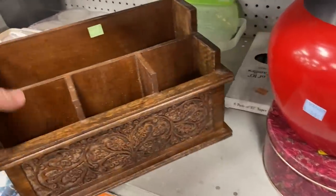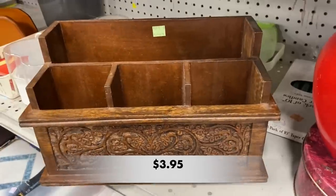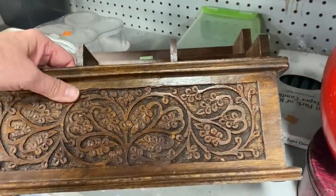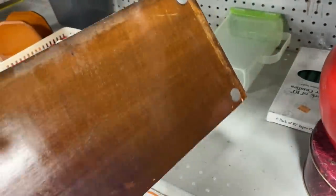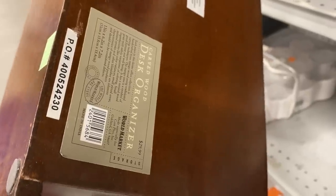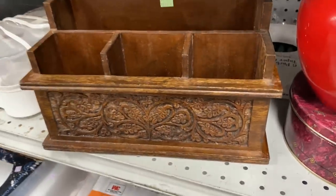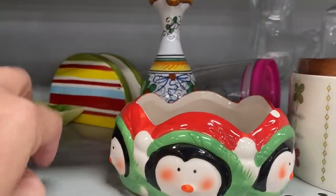This looks like a desk organizer. Look at the hand carving on the front — I love that. This is definitely a contemporary piece. It's a desk organizer made by the company World Market. I think it's got a great boho feel to it.